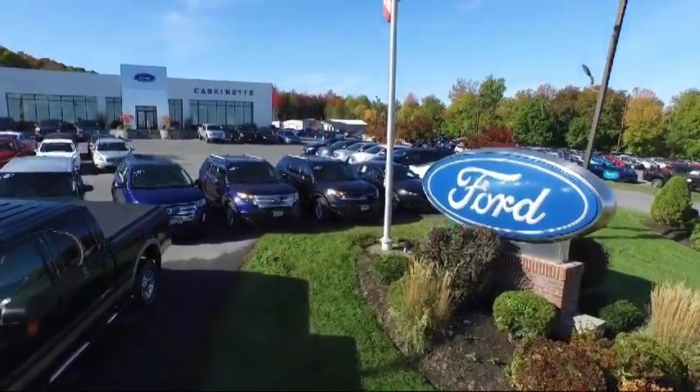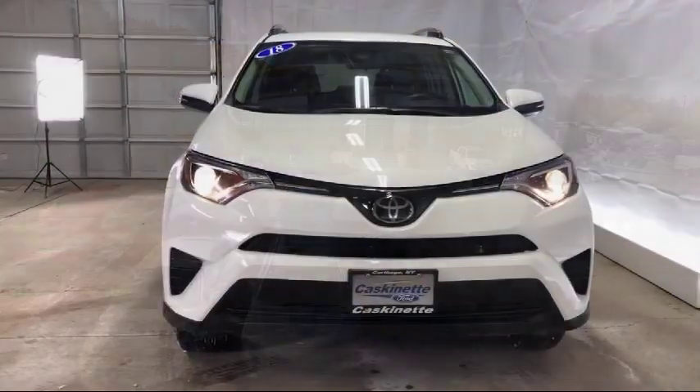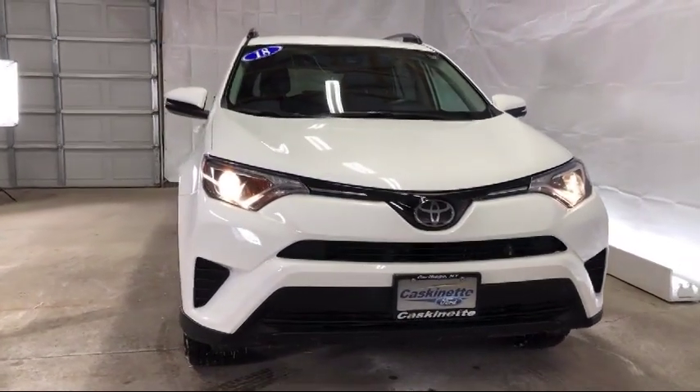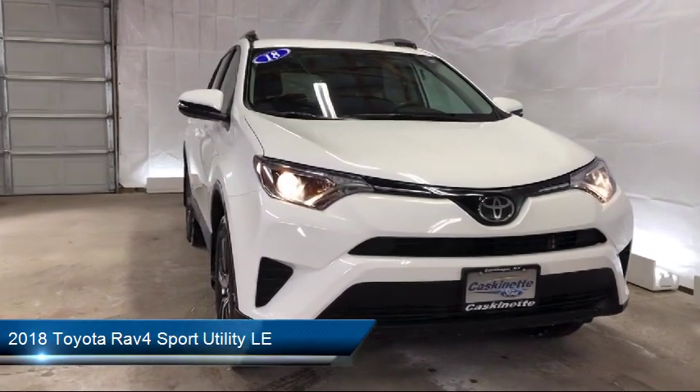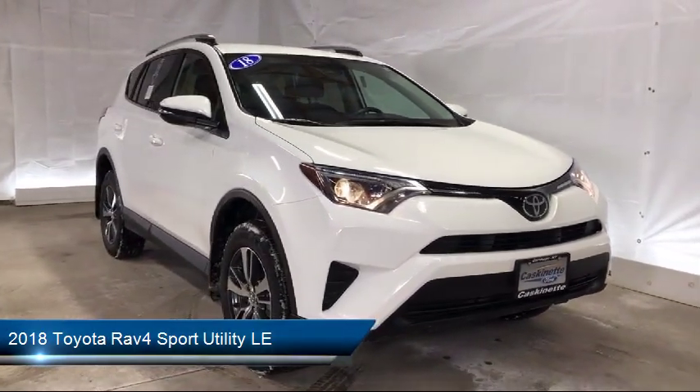Welcome to Cascanet Ford, and here's a look at another one of our great vehicles from our extensive inventory. It comes equipped with Auto High Beam Headlamp Control, Rear Spoiler, Rear View Camera, Keyless Entry, and Tire Pressure Monitoring System.